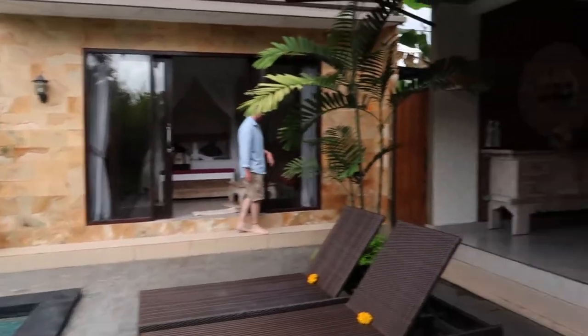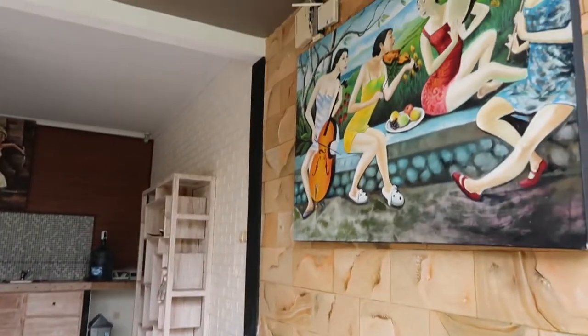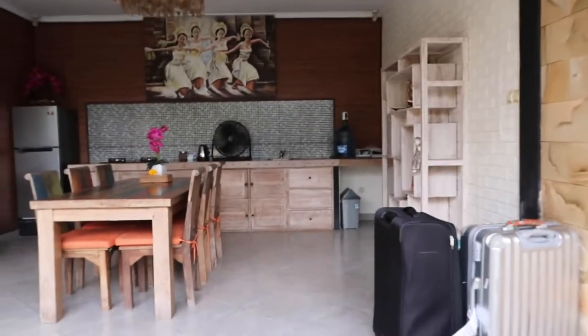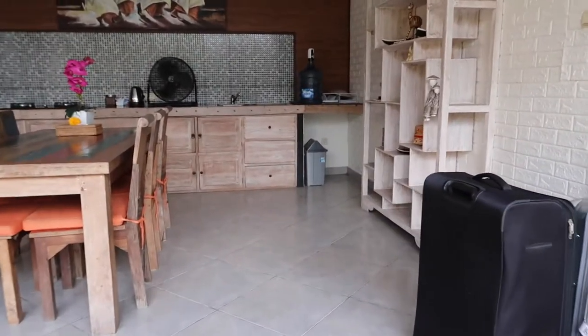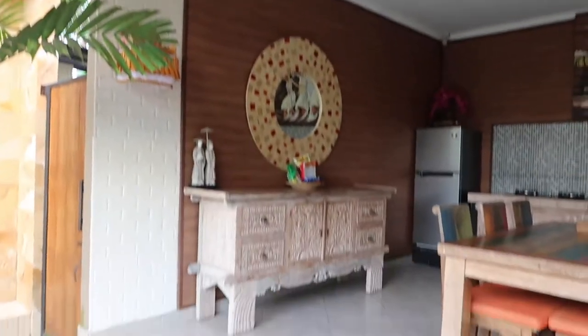Himself interrupted my filming here, but this is onto the kitchen area, which is all open plan. There's no doors or anything. All out into the elements. Lovely dining table and lovely kitchen. Although, this was wasted on us as we didn't cook a single thing. It's all open plan, there's no doors.